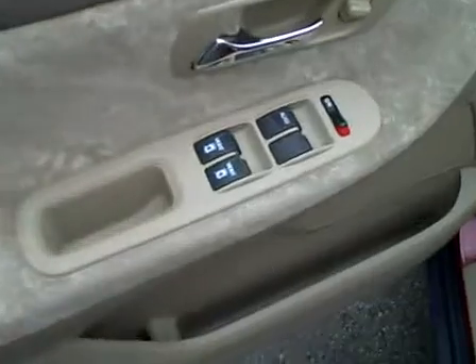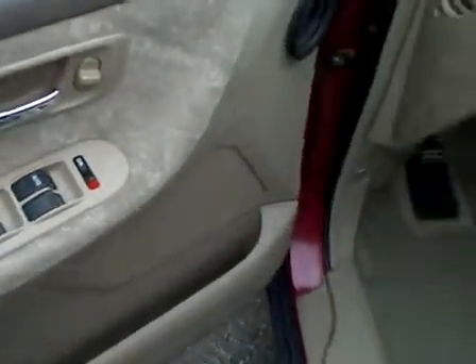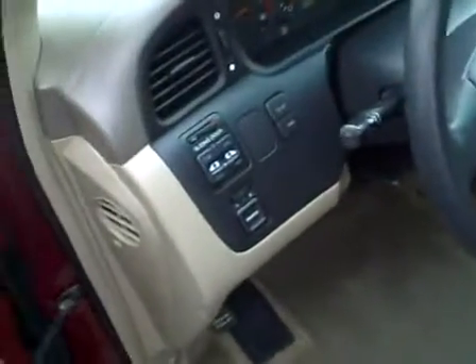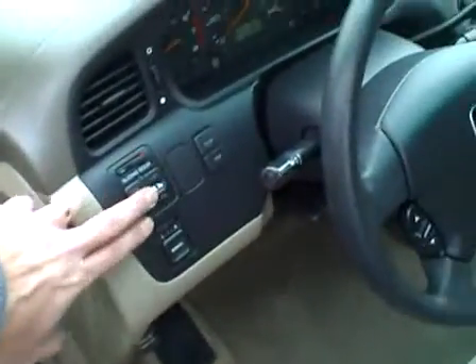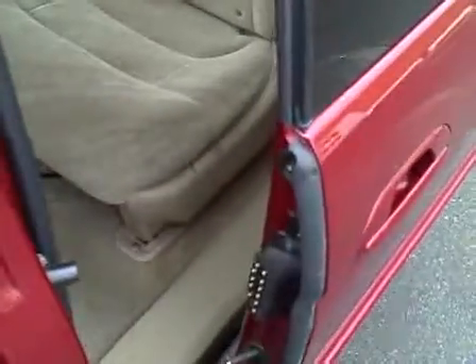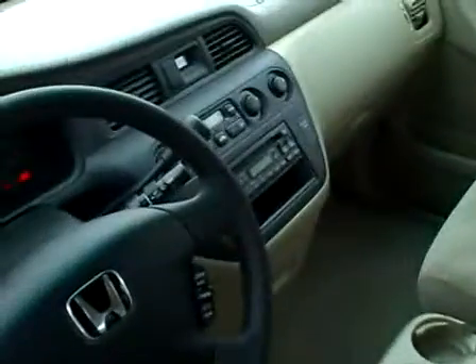We've got power windows, locks, mirrors, cruise control, power driver's seat, keyless entry, factory alarm, and traction control. We've also got dual power sliding doors which are both working perfectly, just as they should. We've got an AM FM CD player, auto climate control system, and rear air.